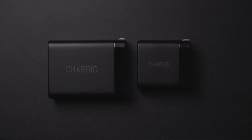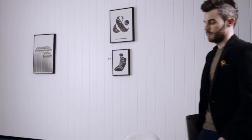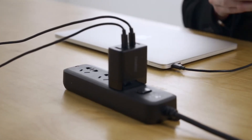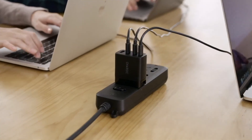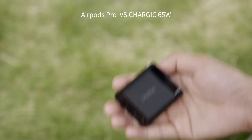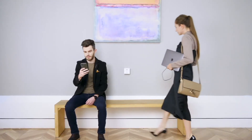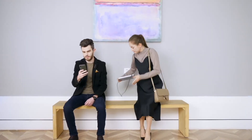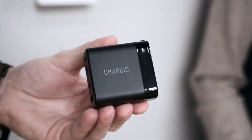Introducing Chargik 100-watt and 65-watt USB charger — the world's first charger that can simultaneously charge three MacBooks. With three USB-C and one USB-A ports, Chargik is the world's smallest four-port GaN charger. The 100-watt version is smaller than a cigarette pack and the 65-watt is smaller than AirPods Pro. Designed for the most demanding professionals on the go, Chargik is the ultimate charging solution to face any challenge and pursue every passion.